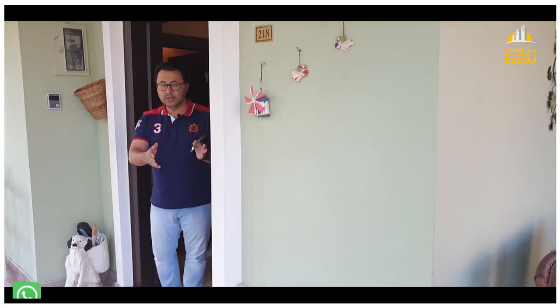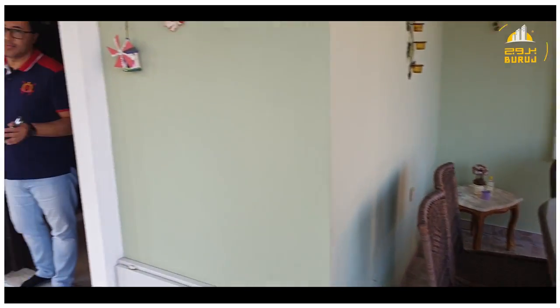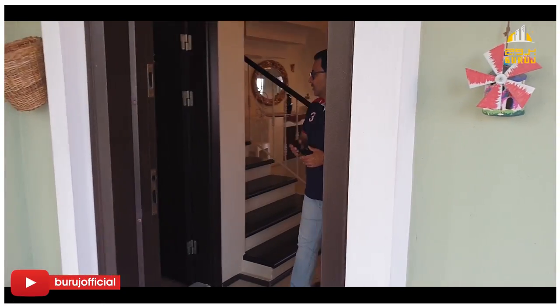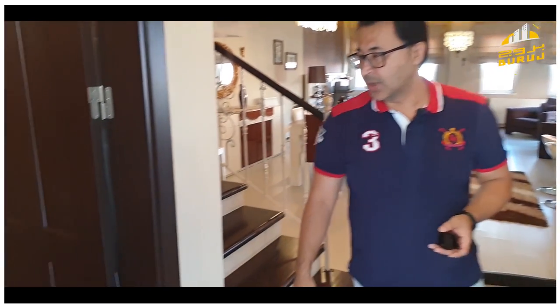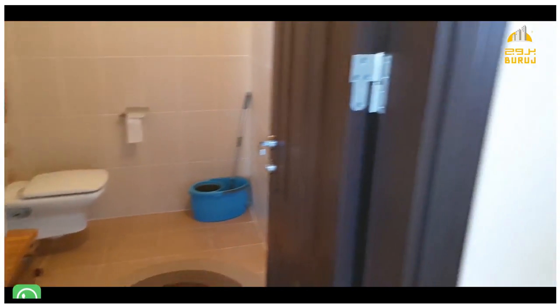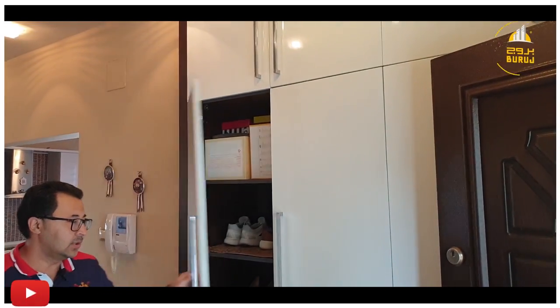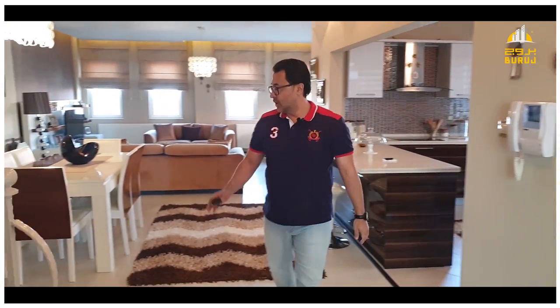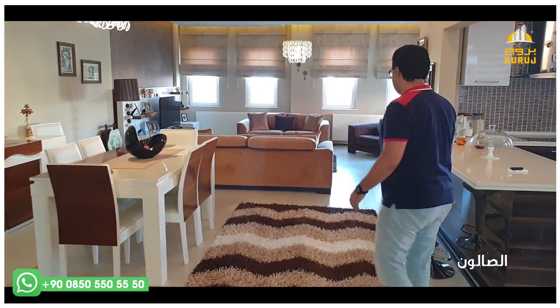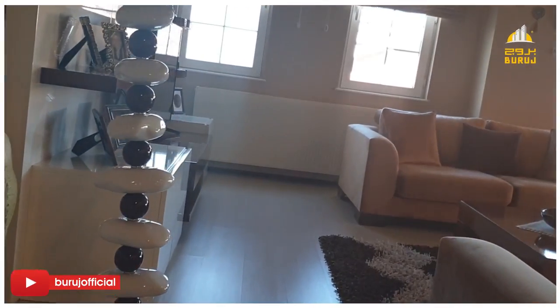Here we have the balcony that is the ground floor of the villa. The floor of the villa will be from here, as we can see. We have the first floor — the floor is almost 50 square meters. The floor is beautiful with decorations.